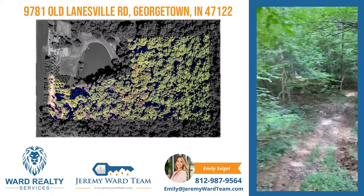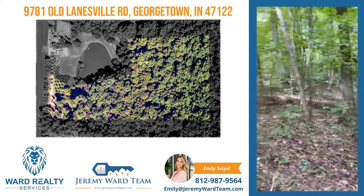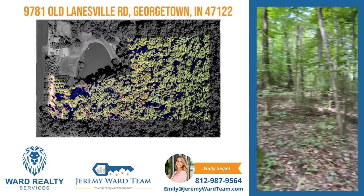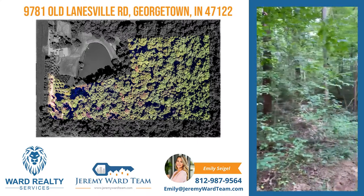This woods is full of timber — lots of poplar, some oak, several different species. The poplar that I've seen in here is really good size.